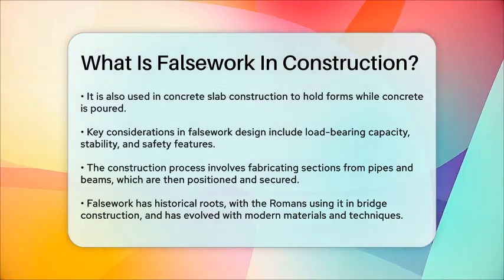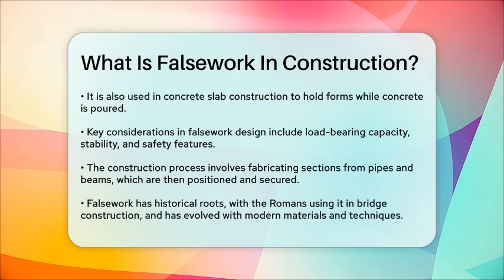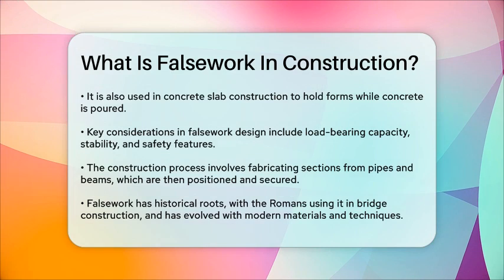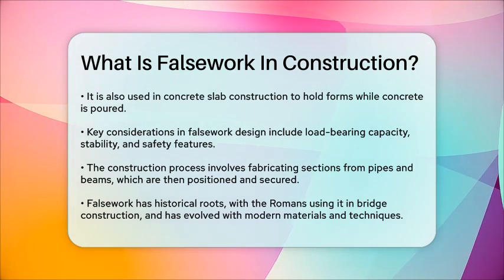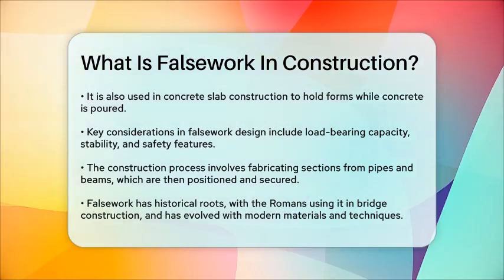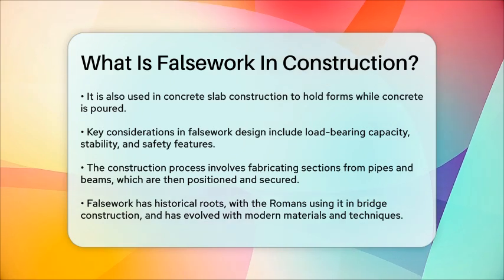False work has been around for a long time, with the Romans using it extensively in bridge and viaduct construction. Over the years, materials and techniques have evolved, with modern systems including adjustable steel props and reusable timber beams.